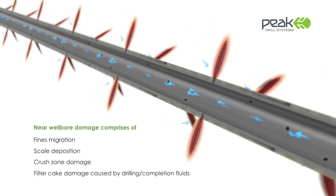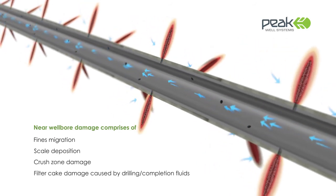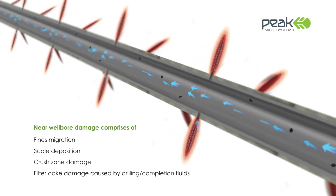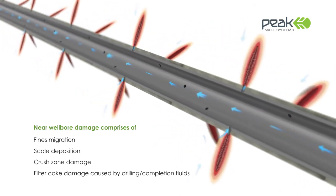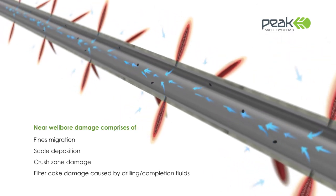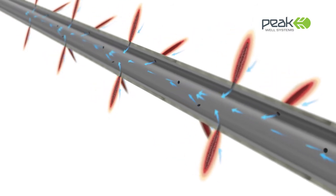However, the perforation process can be a major contributor to skin damage. Severe forces generated during perforation can create localised crush zones, reducing rock permeability close to the perforated tunnel surface. These damaged areas can have a significant impact on productivity.